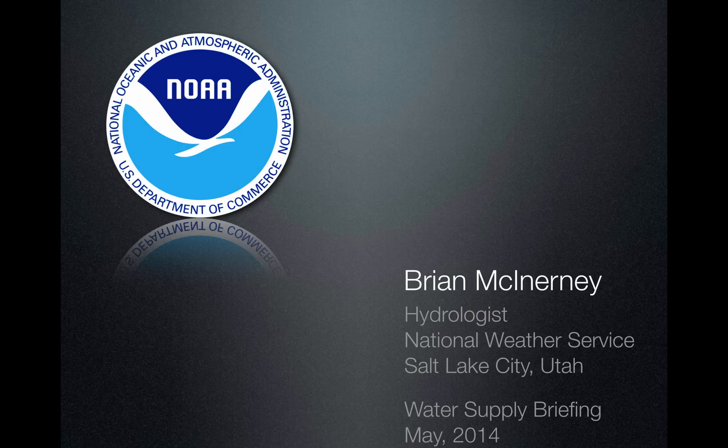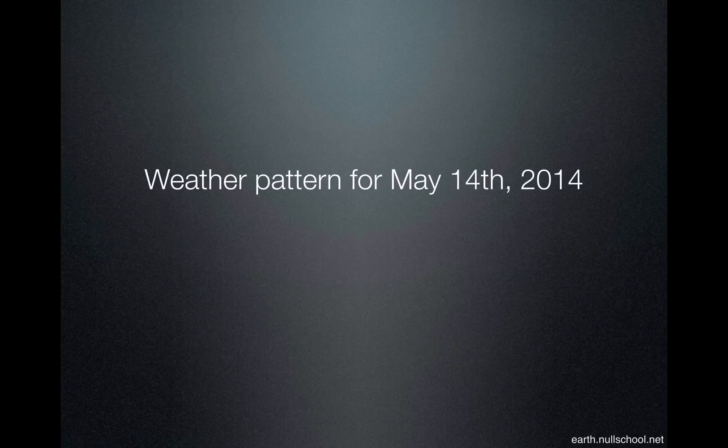Hello everyone, this is Brian McInerney, the hydrologist with the National Weather Service in Salt Lake City. This is a water supply briefing for May 2014.